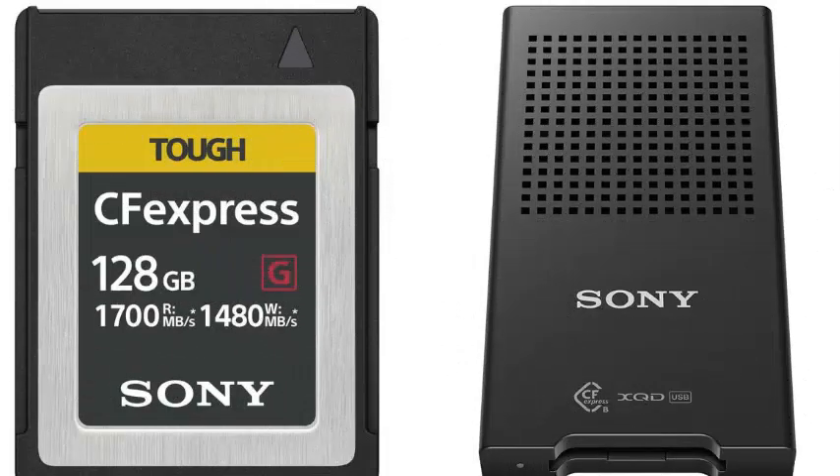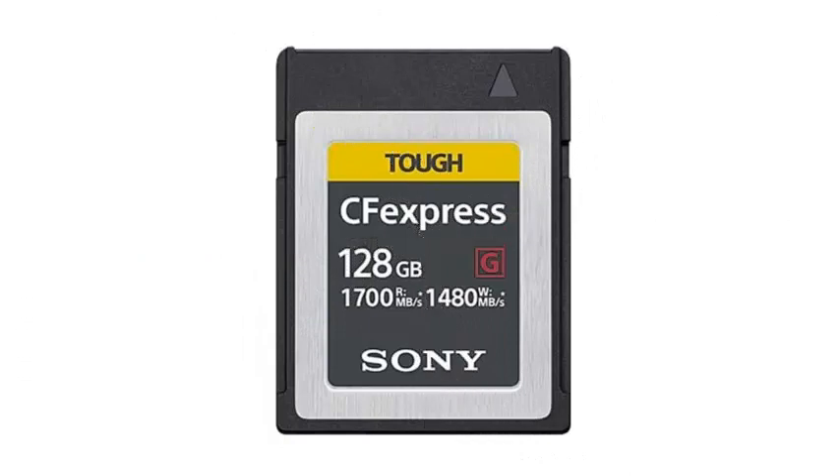Sony has announced the new CFexpress Type-B specification and its new compact flash memory card, faster than anything else on the market.